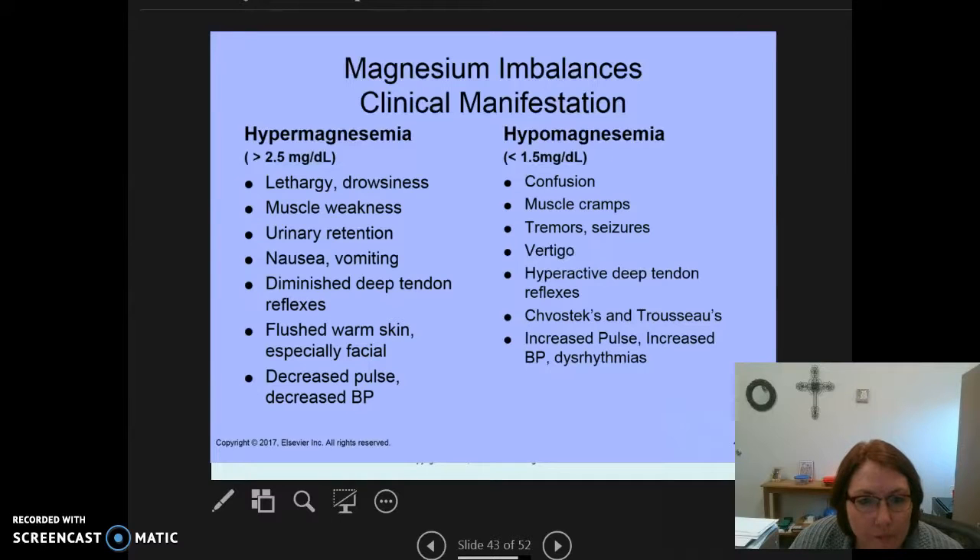Hypomagnesemia is less than 1.5 milligrams per deciliter. On the flip side, we're going to see confusion, muscle cramps — similar to some other electrolyte imbalances — tremor, seizures, vertigo, and hyperactive deep tendon reflexes. When you get into your OB rotation, we put patients on magnesium to help reduce contractions and check deep tendon reflexes. We may also see the Chvostek and Trousseau signs, along with increased pulse, increased blood pressure, and potential for dysrhythmias.